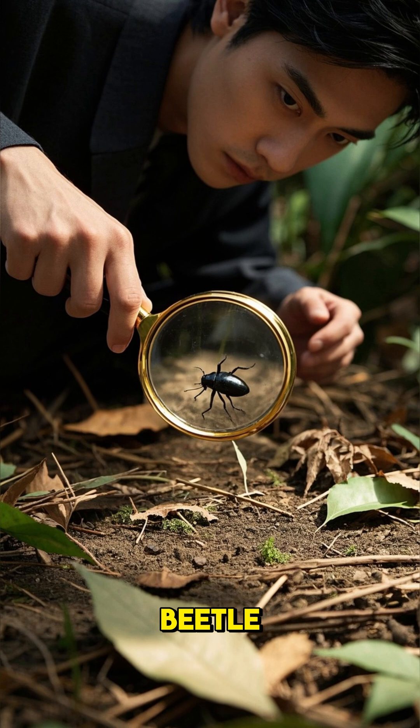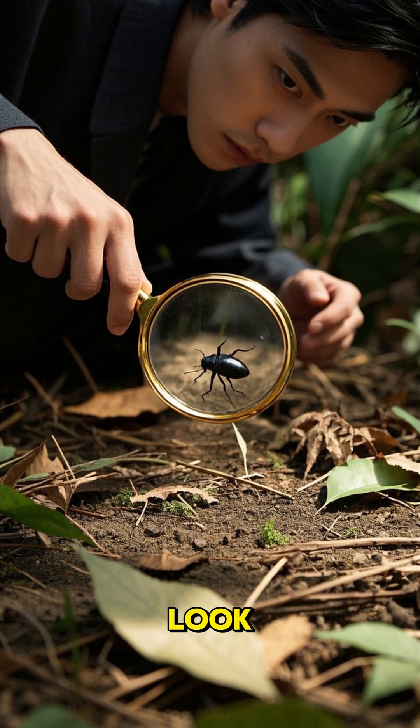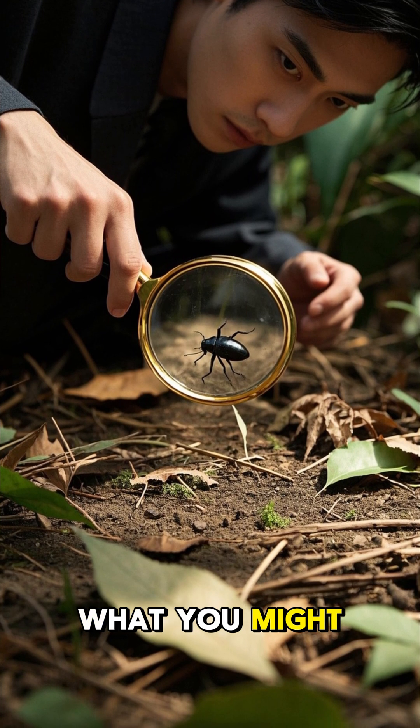So next time you see a beetle, take a closer look. You never know what you might find.